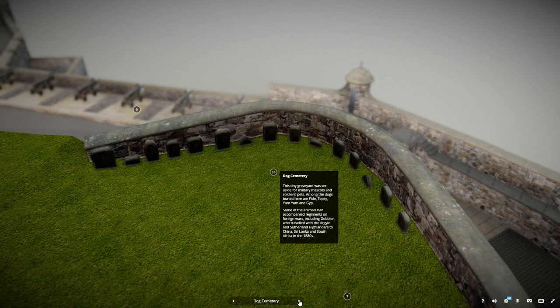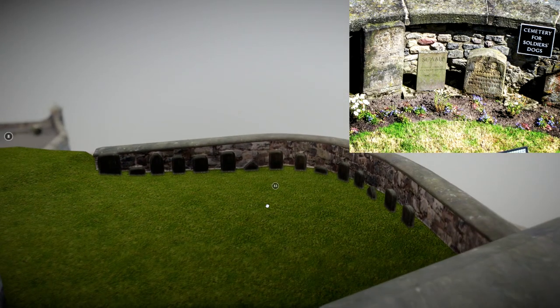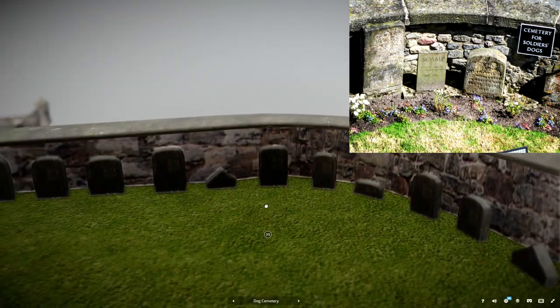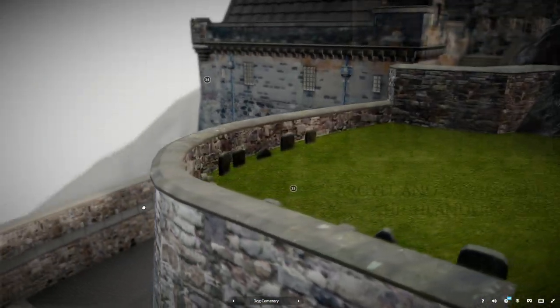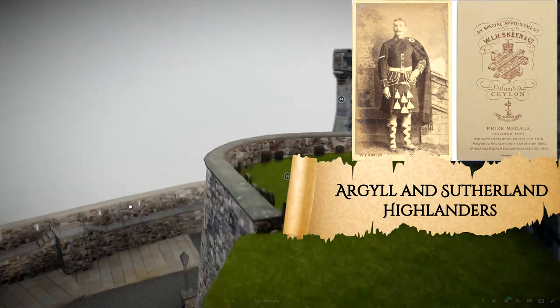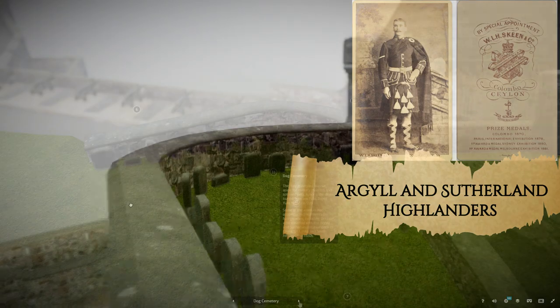This tiny graveyard was set aside for military mascots and soldiers' pets. Among the dogs buried here are Fido, Topsy, Yum Yum and Gip. Some of the animals had accompanied regiments on foreign wars, including Dobla, who travelled with the Argyll and Sutherland Highlanders to China, Sri Lanka and South Africa in the 1880s.